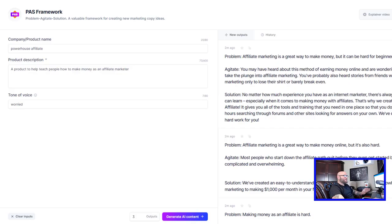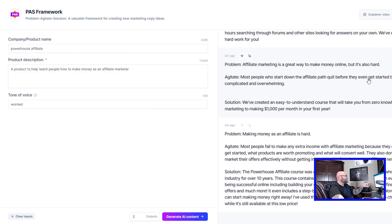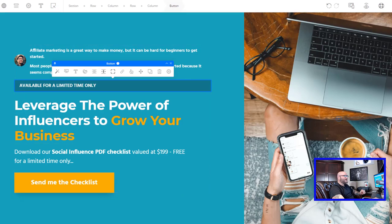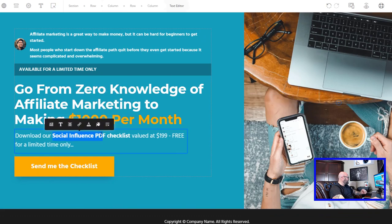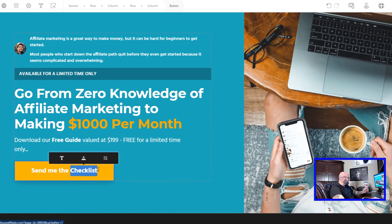The first thing I'm going to change is the problem headline. Next we want to agitate the problem — we can choose from the agitate section. Here's a good short one: 'Most people who start down the affiliate path quit before they even get started because it seems complicated and overwhelming.' Now we're agitating that problem. Then I'm going to put the solution down here. Going back to Jarvis, the solution reads: 'We've created an easy to understand guide.' For our headline we're going with: 'Go from zero knowledge of affiliate marketing to making $1,000 a month.' Then the call to action: 'Download our free guide — valued at $199, free for a limited time only. Send me the guide.'